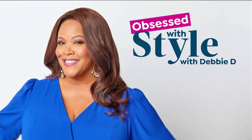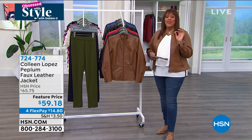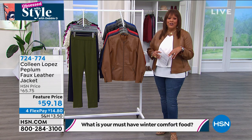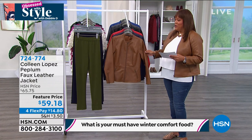Shout-out to everybody on Facebook — thank you for joining me for Obsessed with Style with Debbie D. We're in our third hour. The question this morning: what is your favorite go-to comfort food during the winter time? We're going to give away a $25 gift card. Could be chicken and dumplings, chicken, lasagna — anything that's rich and good.